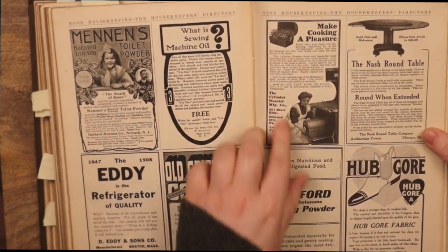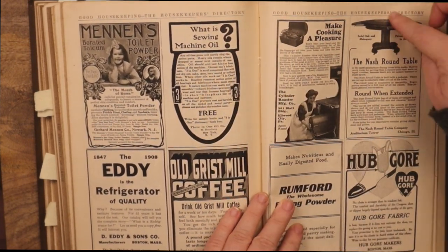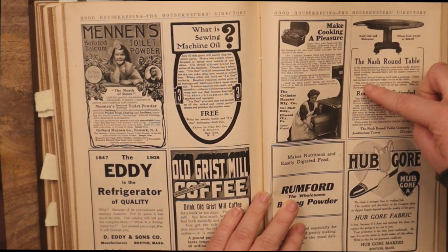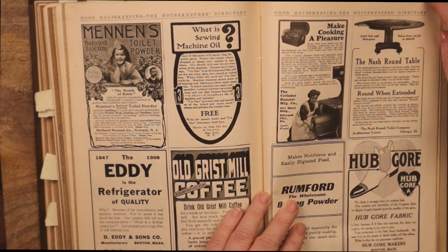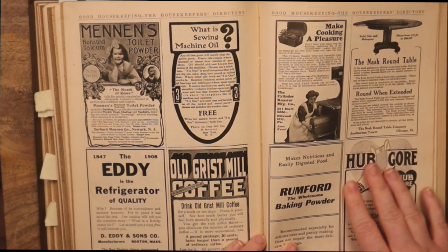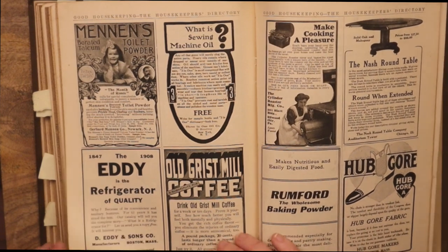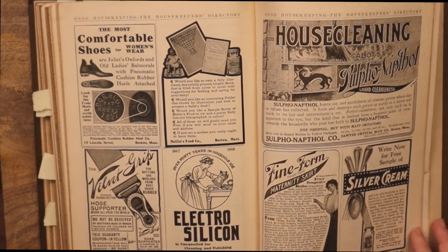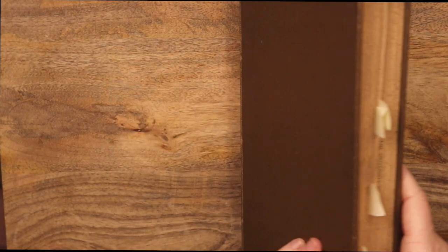What is sewing machine oil? Make cooking a pleasure. The gnash around the table round when extended — I didn't know those have been around for so long. Alright, I think that is going to do it for tonight's peruse through this collection of Good Housekeeping.